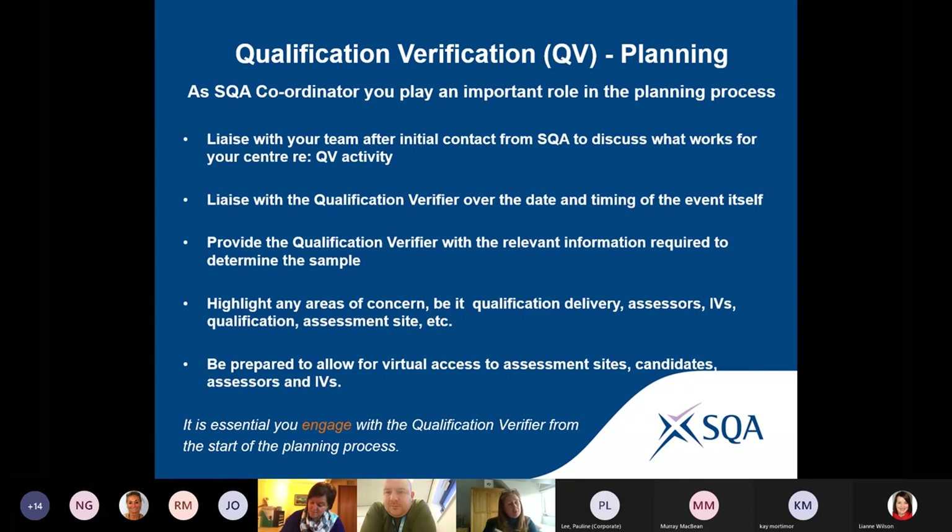Moving into the virtual world, it's really important that where possible — for some qualifications like beauty — we can see the resource environment. If you're telling us you have a room with five sinks and the qualification requirements say you must have five sinks, we need to be able to see that. So it's either a tour of the actual resource, or a video or photographs, because an EV must be confident you are providing the appropriate accommodation for candidates taught within your centre.